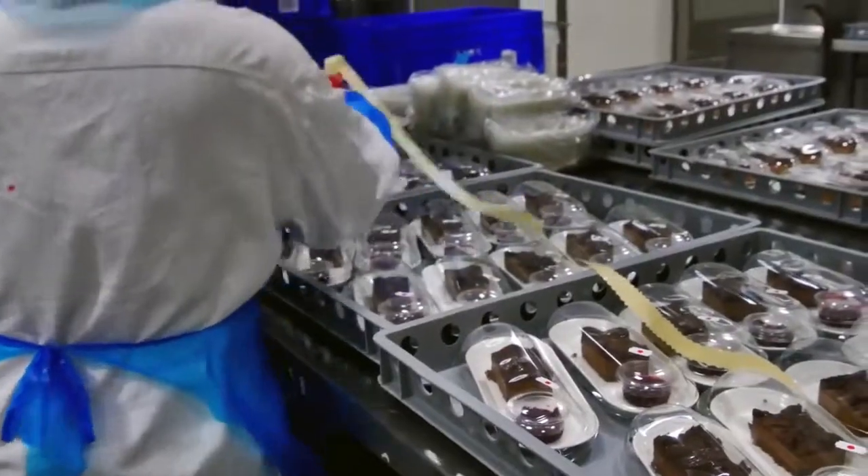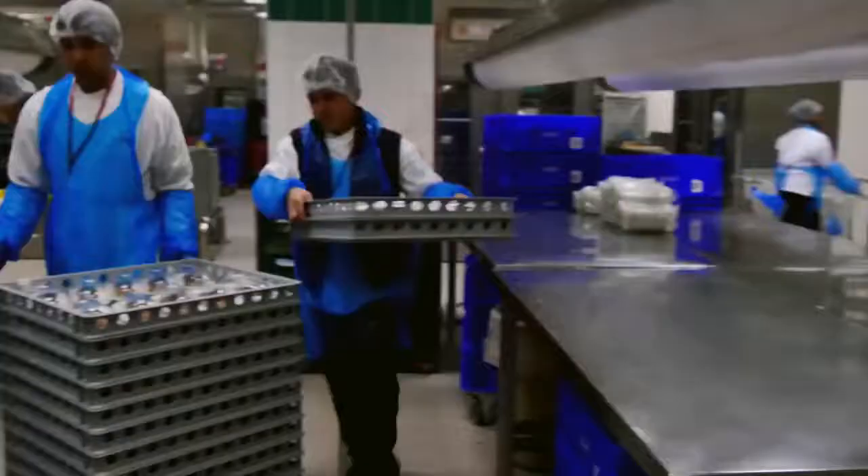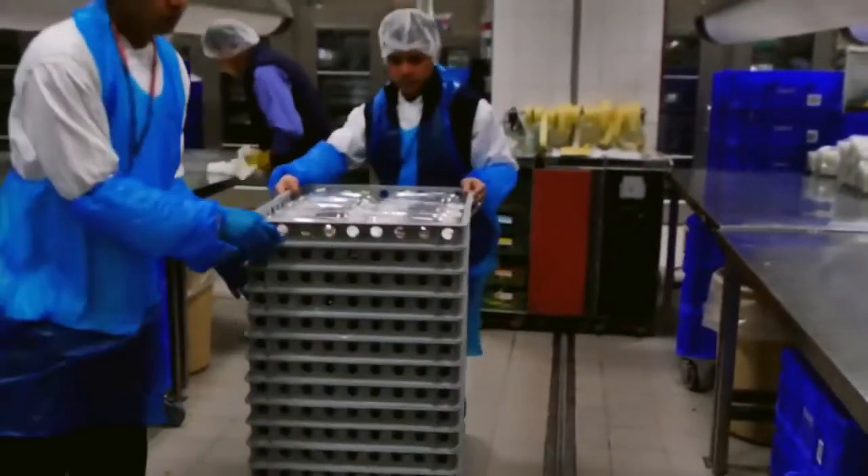Completed desserts are sealed, ready to be served on board. Every item is date stamped to ensure the individual items are fresh before moving through the facility to the tray setting department.